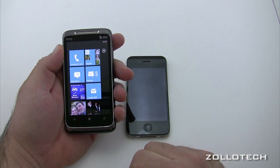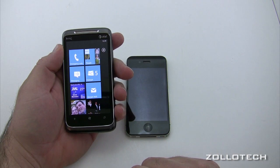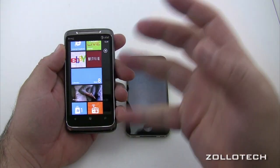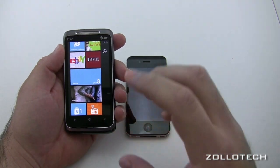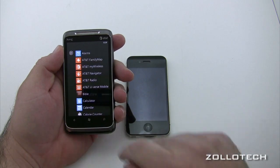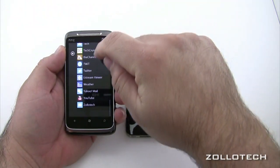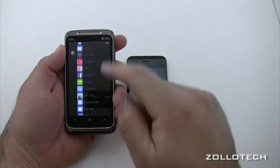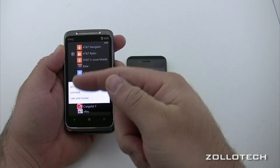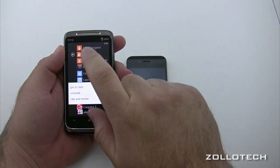These tiles are updated live. There are people on Facebook commenting and things. Pictures are pulled live from different services and feeds. If you want to access other apps, you swipe to the side and here are all the apps listed alphabetically. You can tap and hold to get options to uninstall, pin to start, or rate and review.